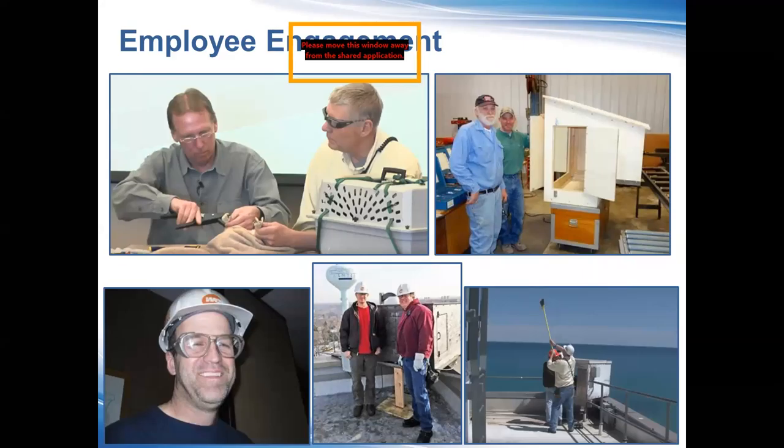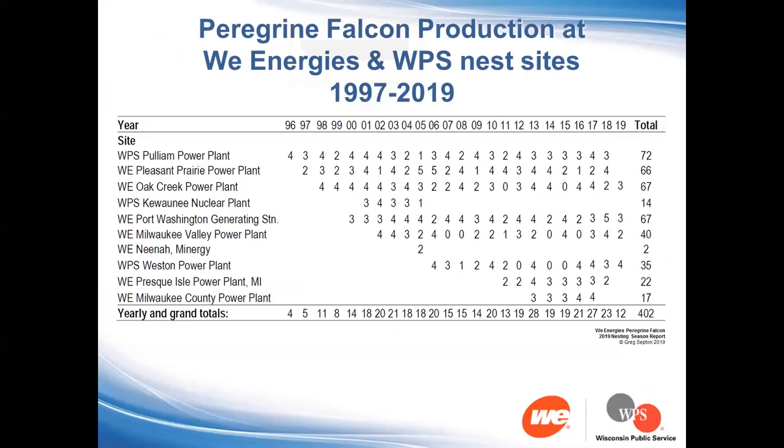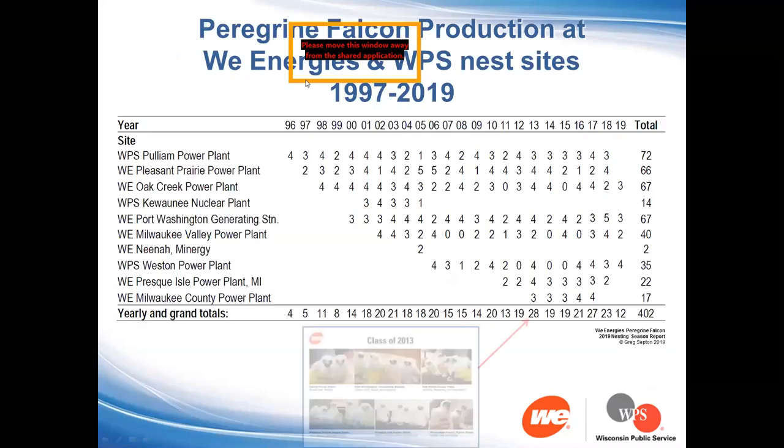We get a tremendous amount of employee engagement at each site, and these shots are representative of individuals who are the champions at each site. Without those individuals this program could never have taken off and sustained for as long as it has. Falcon production at We Energies and WPS nest sites really started in 1996.